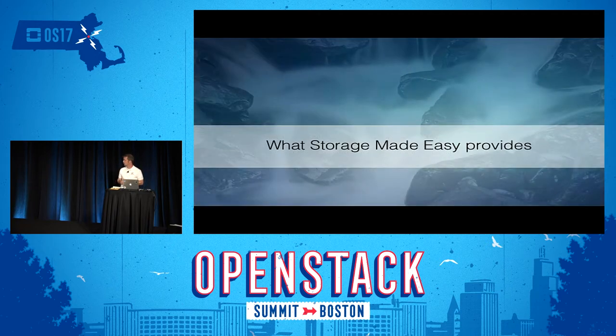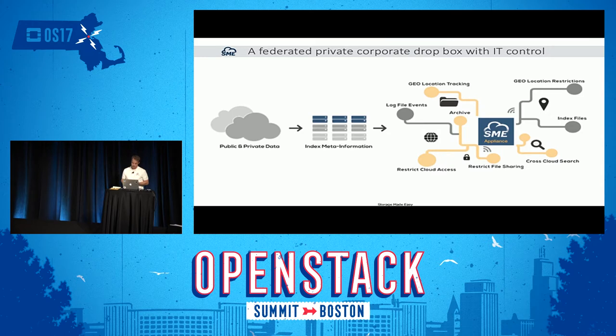Storage Made Easy is a collection of tools working together. One thing we provide is content indexing. Any data you write into our platform, or that we pick up from back-end storage, we index the content and provide a searchable interface through Apache Solr. We let you tag your data to classify it, and even provide key-value pairs so you can categorize those tags.